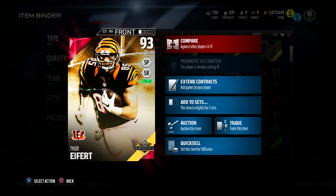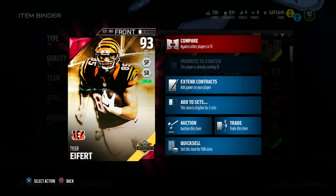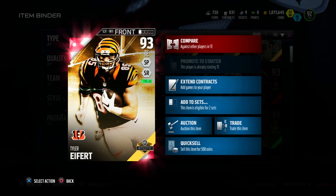What's going on, my 2 family, and welcome back to another video. How you guys doing? Hopefully you guys are doing great. Today I bring you guys another player review — the 93 overall tight end Team of the Year, Tyler Eifert of the Cincinnati Bengals.